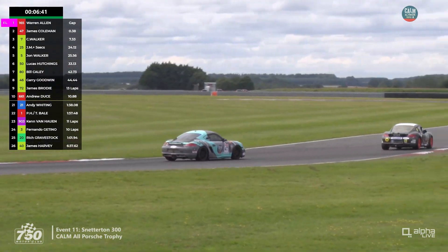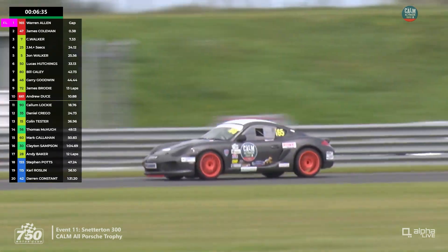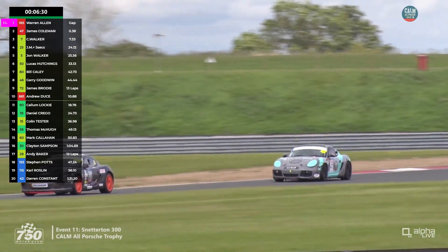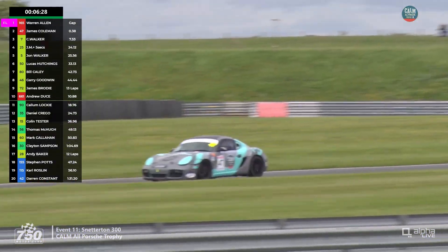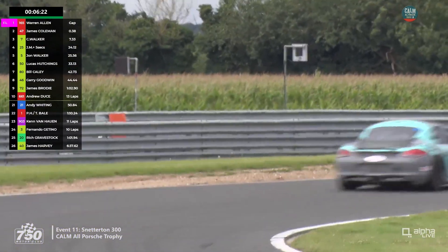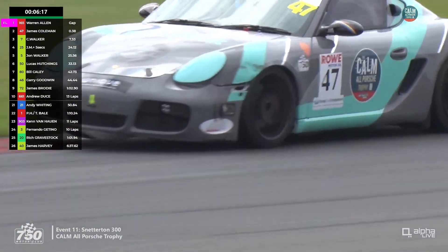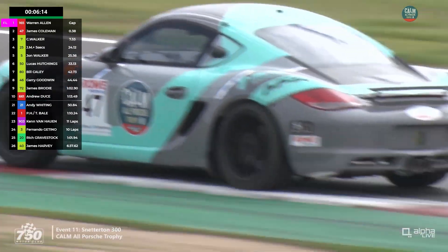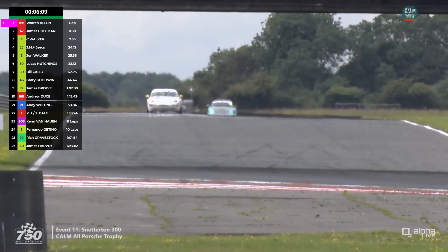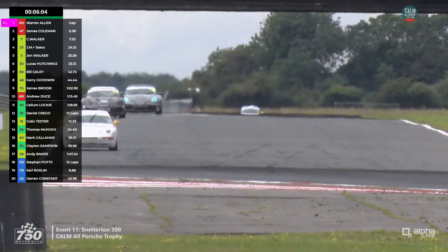Coleman has run very wide at the Agostini — possible handling issue, or he braked a bit late. He's way out on the tyres. The lap times haven't been as close to their fast laps — four seconds off on the last lap, partially because of that last corner. Coleman is trying to hang on, while Allen is sliding around in front. Wouldn't be surprised if tyre grip is going — these are on treaded tyres. Bill Cayley has come up into 7th ahead of Goodwin.